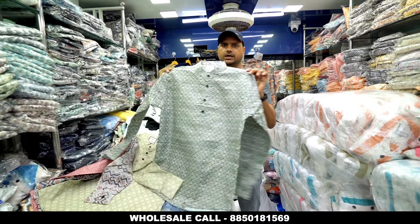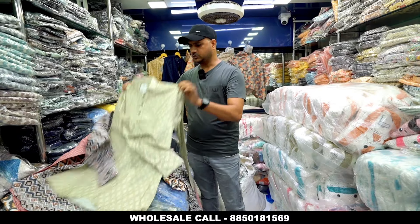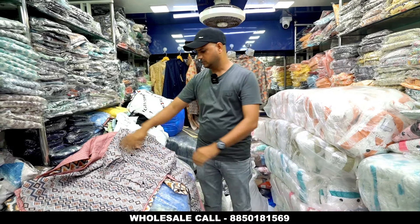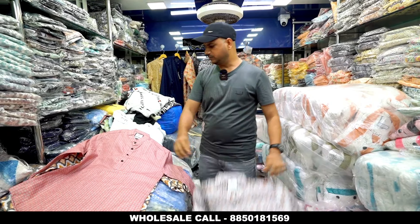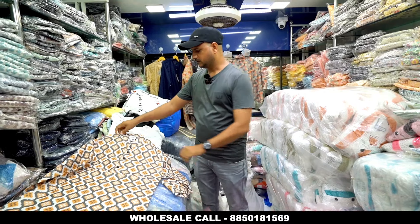This is a digital print item. It is a fully guaranteed item, around 210 rupees. On WhatsApp, you will find a link to join the group where you will find full details. You can order a minimum of 50 to 60 pieces.